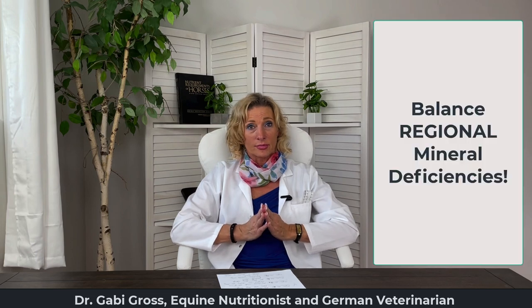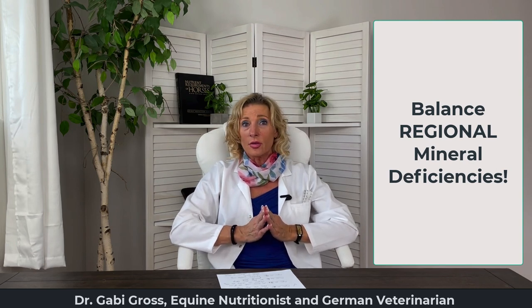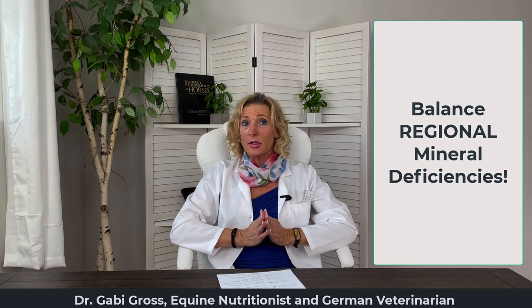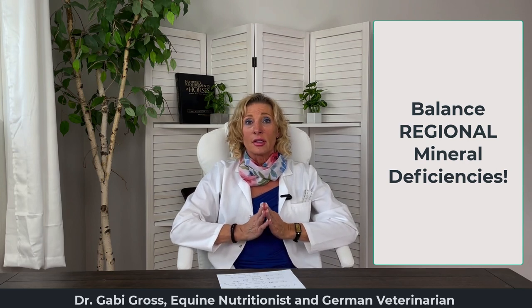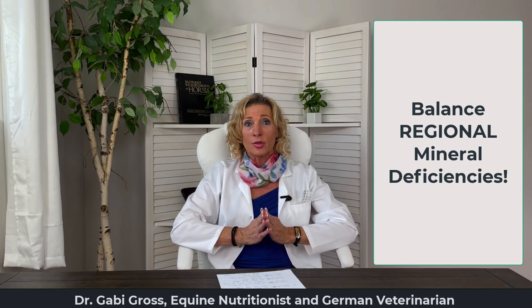Number three: there is a frequent mineral deficiency that is partly regional. If your horse is craving hay and along with that goes licking pipes, eating sand, or eating dirt, your horse might have a mineral deficiency that produces a craving and causes it to overeat hay. In this case, you may want to engage your veterinarian or nutritionist to perform a mineral analysis to find out exactly what your horse is deficient in.